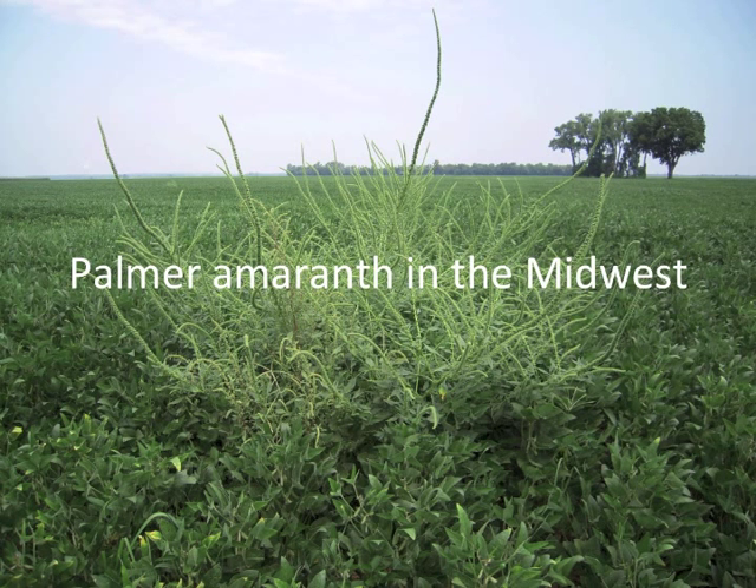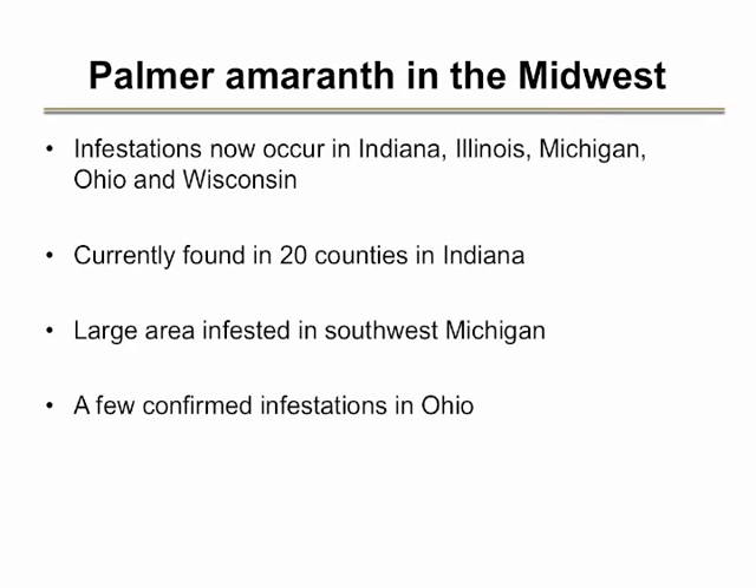Palmer amaranth has now been found in most Midwestern states, and there are substantial areas infested in Indiana and Michigan. Palmer now occurs in at least 20 counties in Indiana as of August 2013, with a concentration in northwestern Indiana. There are several known infestations of Palmer amaranth in Ohio at this time, which means that there are probably others we are not aware of.